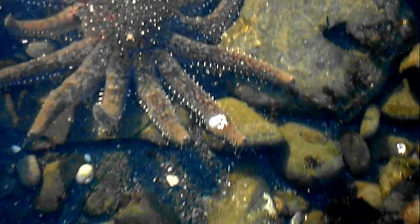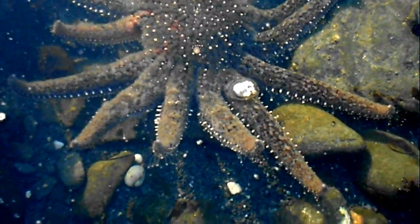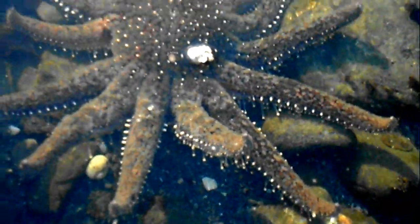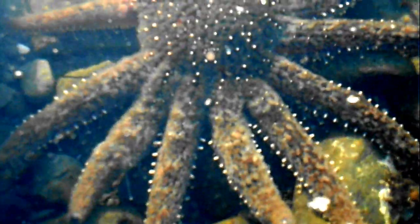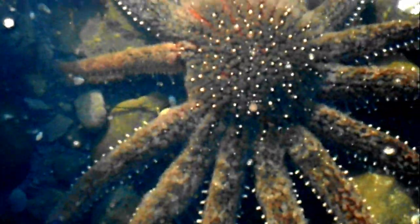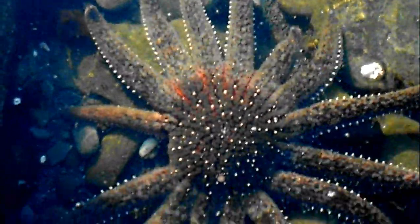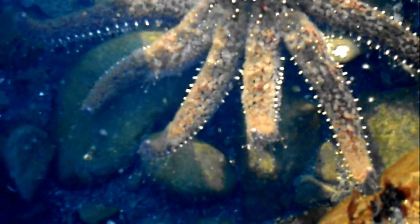You can kind of see their tube feet — there's one moving. They're all moving, actually. See the tube feet? It's pretty cool. It looks like one of its limbs has been cut off or something, it looks like it on the left there. And I just really like the tube feet.